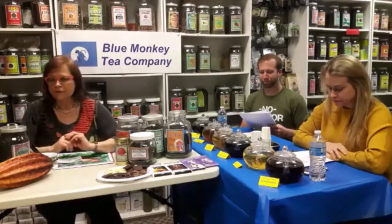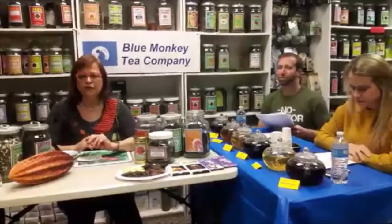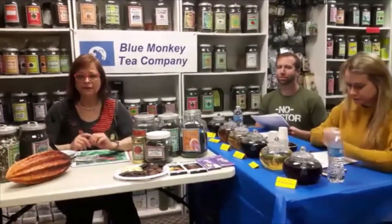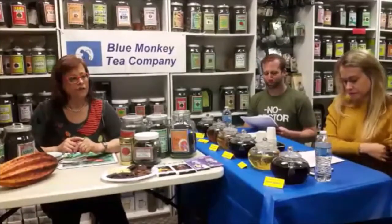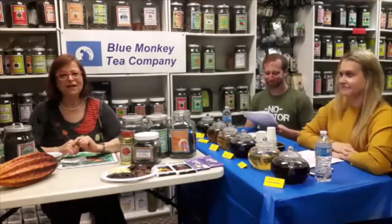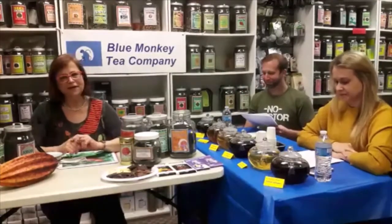Hello, I'm Margaret from Blue Monkey Tea Company in Pittsburgh, and today I will be talking about chocolate and tea and how to pair them. With me today is Nina and Eric, and they're going to help me with the tea and chocolate pairing experimentation.